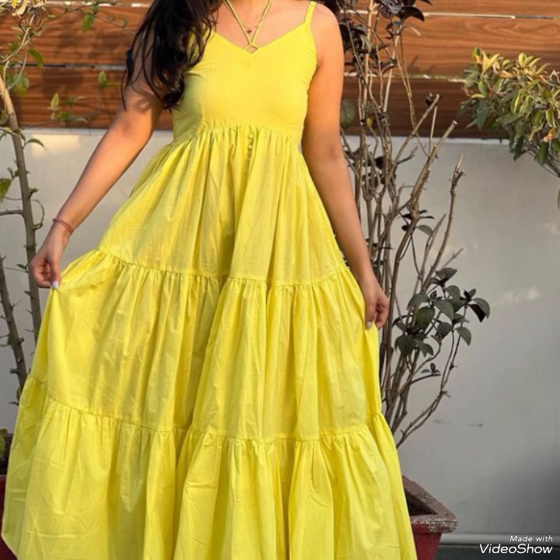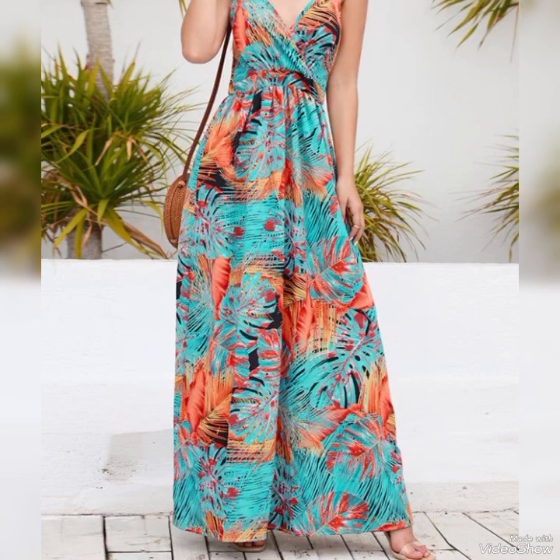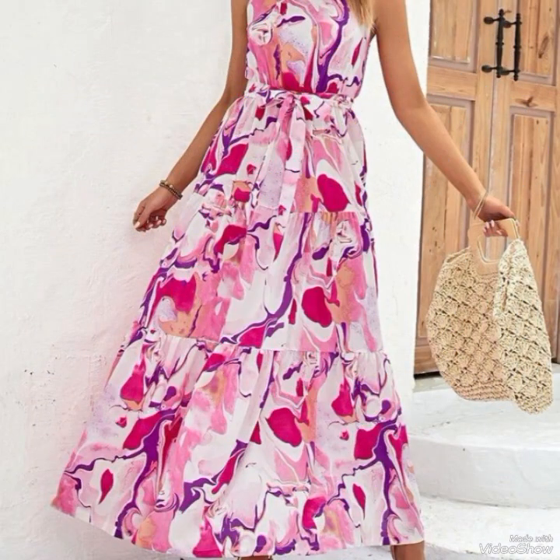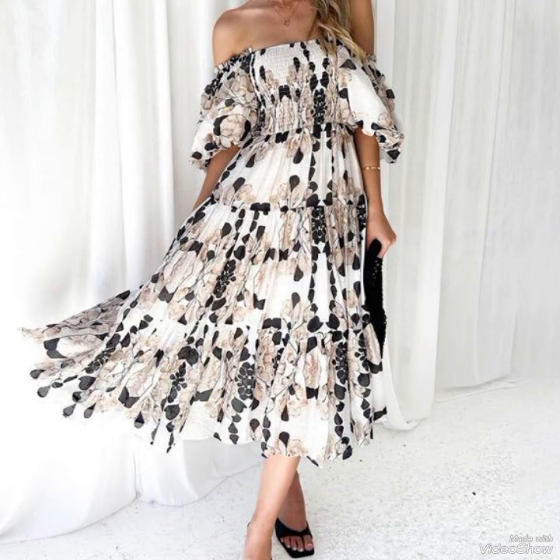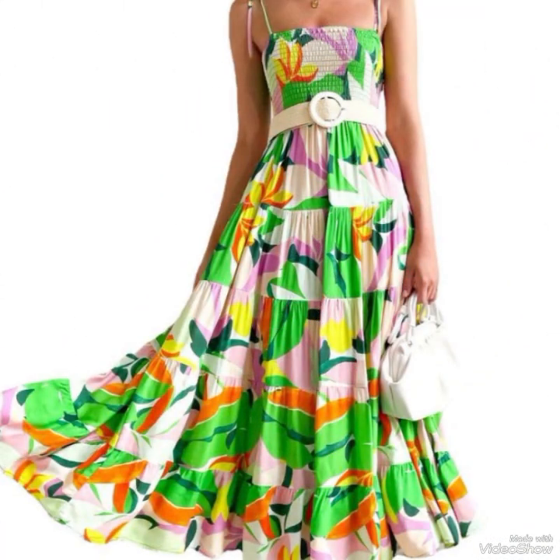Another essential element of a cute summer outfit is a pair of high-waisted shorts. High-waisted shorts are not only trending but also flattering for all body types. You can opt for denim shorts for a casual vibe or choose linen shorts for a more polished look.